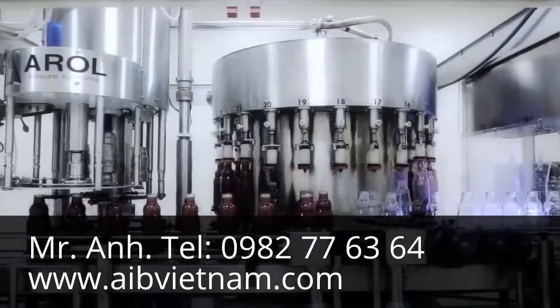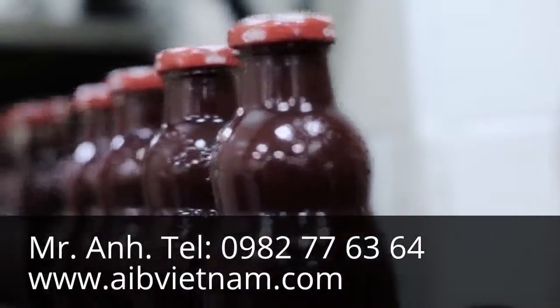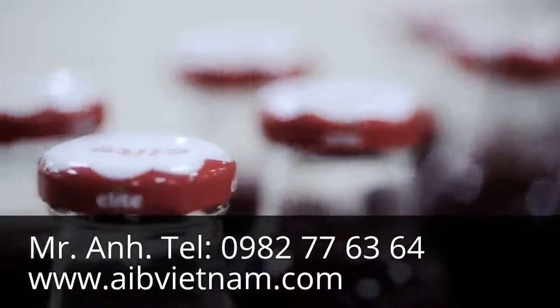Following this process, fruit juice which has been pasteurized at 95 degrees Celsius is filled into the bottles, which are washed between 90 to 95 degrees Celsius.